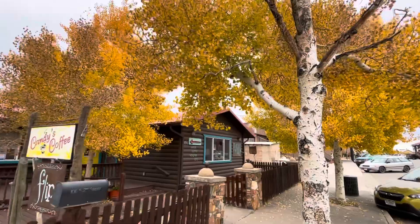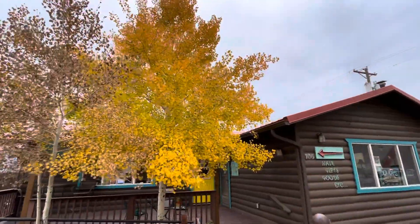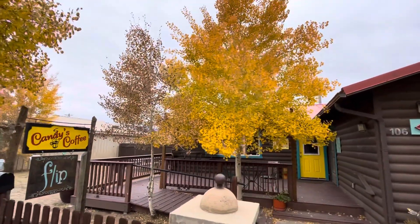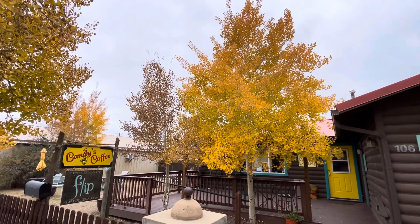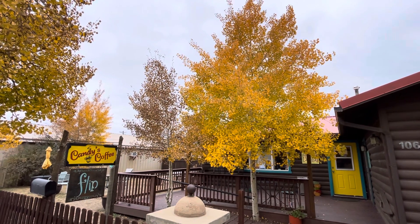All right, just wanted to show — it's pretty. And it's all right here at Candy's Coffee. And no, I didn't get paid to make this video. That's pretty right there.